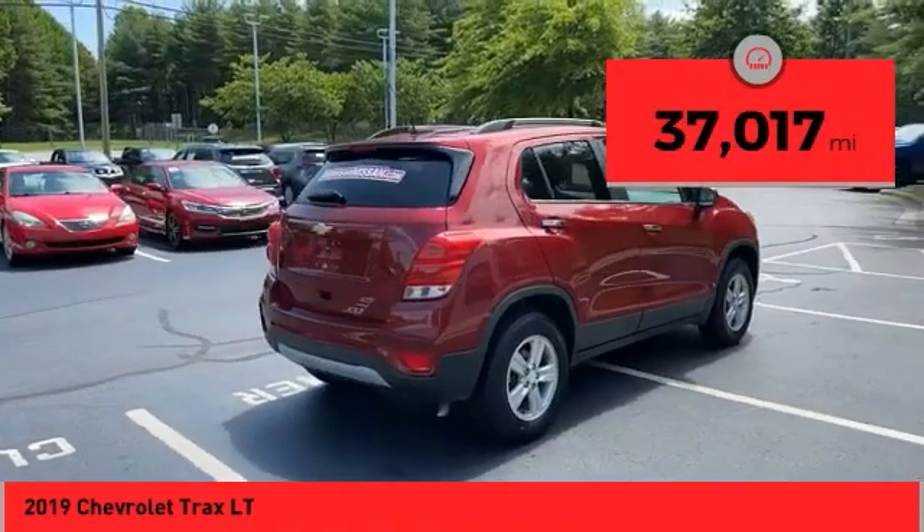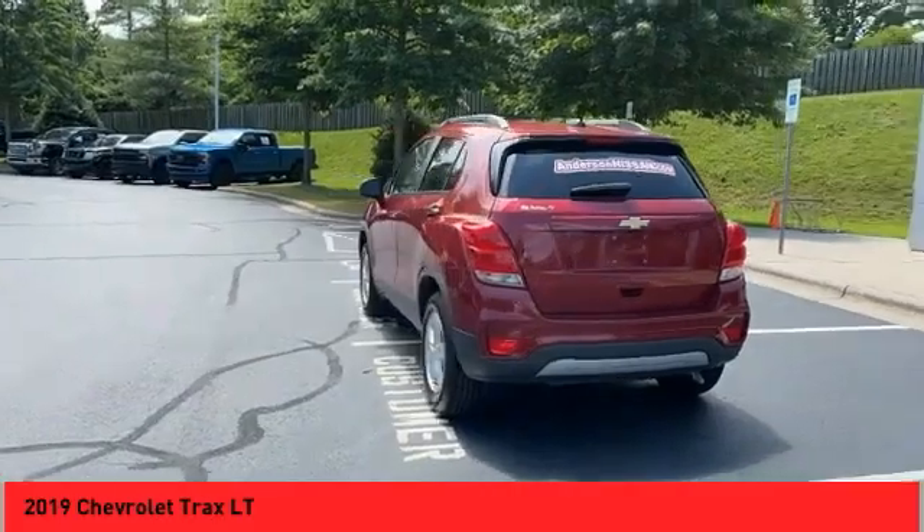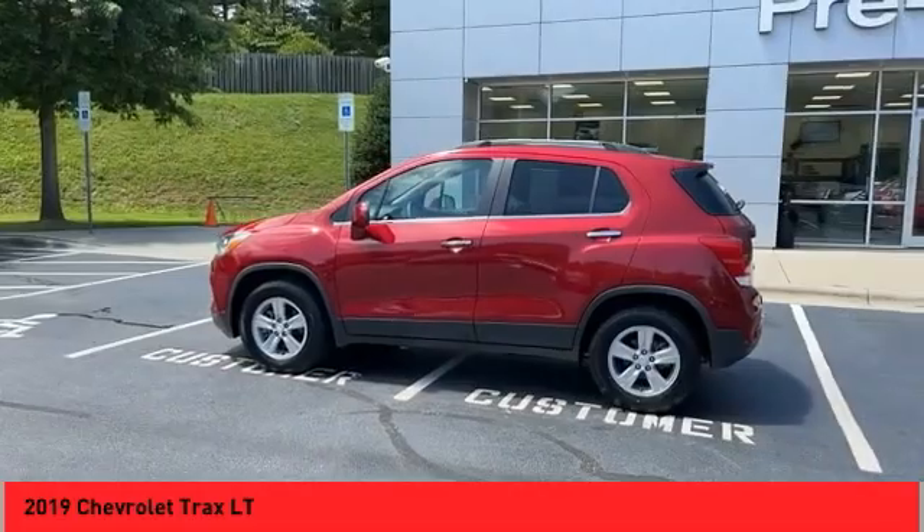This vehicle has less than 40,000 miles. Here are some of this vehicle's great options: alloy wheels, power mirrors, traction control system, daytime running lights, luggage rack.